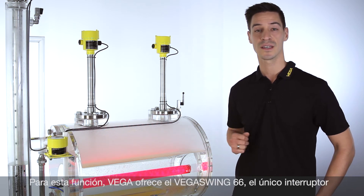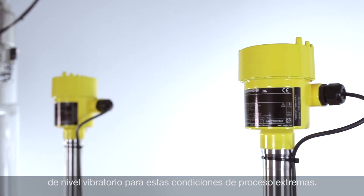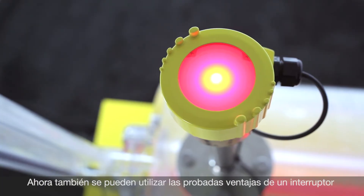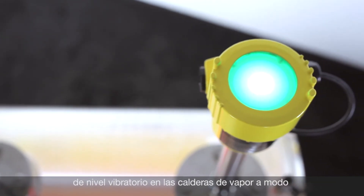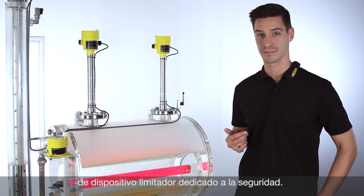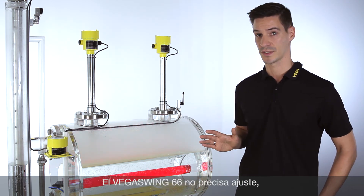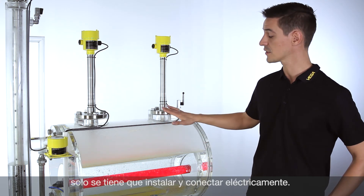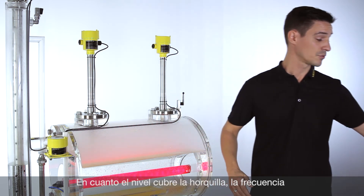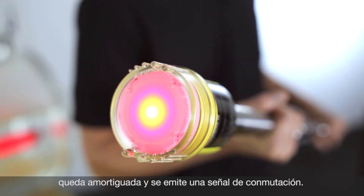Here Vega is the only supplier who can offer the VegaSwing 66, the vibrating point level switch for extreme process conditions. Now it is possible to use the advantages of a vibrating point level switch also in the steam boiler as a safety relevant limiting device. The VegaSwing 66 requires no adjustment — you just have to install it and realize the electrical connection. As soon as the level will cover the fork, a switching signal will be created.